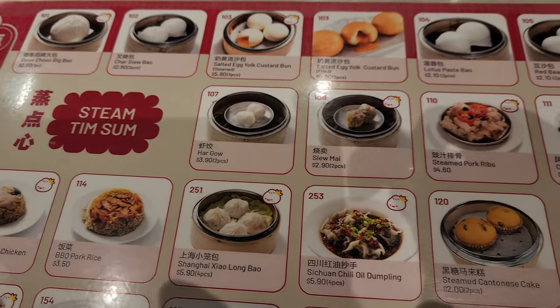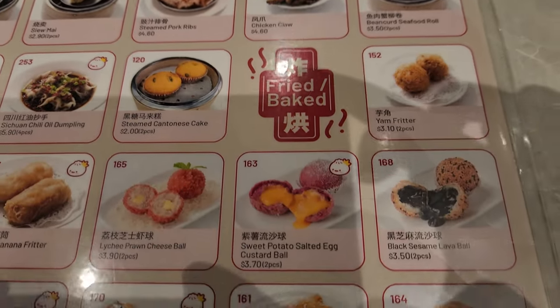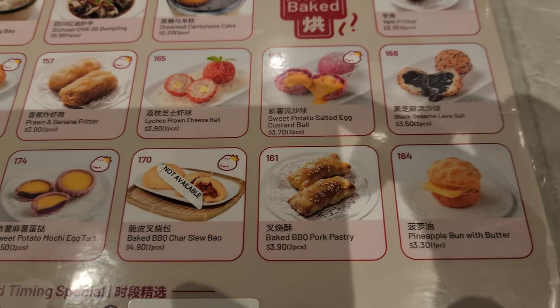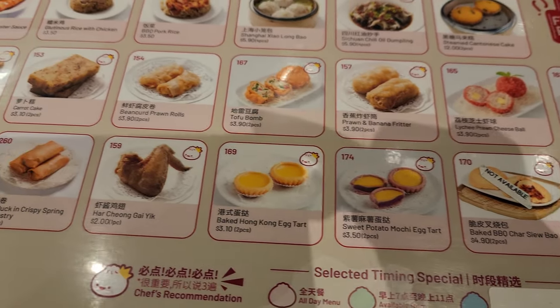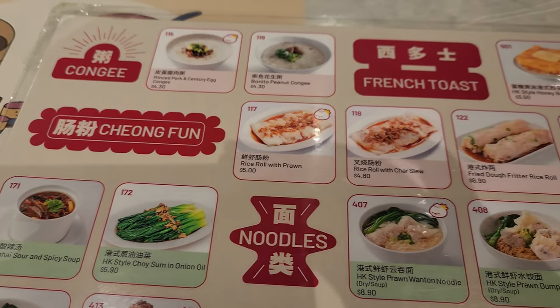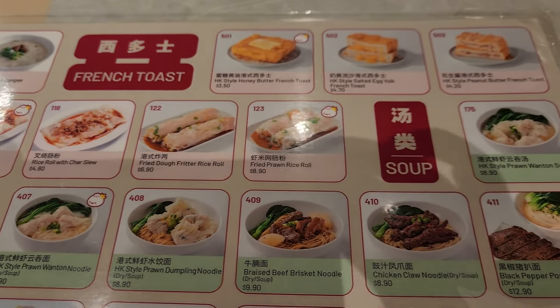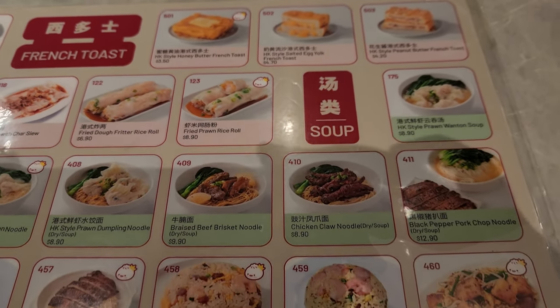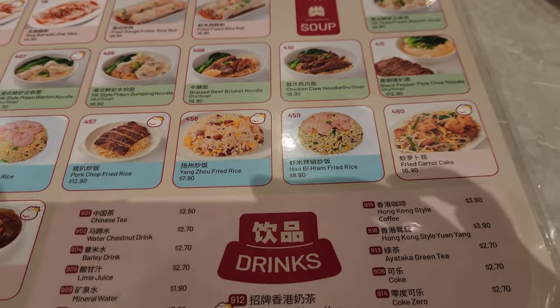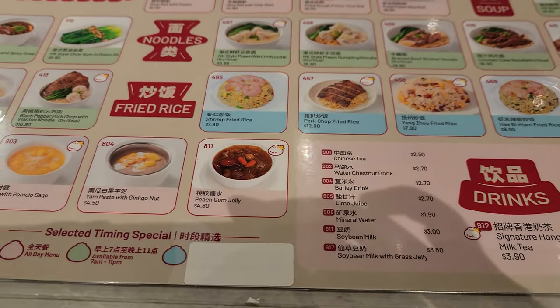Let's take a look at the menu. This is my first time eating at Sweet Choon. You can leave in the comments the dishes that you would recommend us to try the next time we visit Sweet Choon. For now, I will share the dishes that we had ordered and whether I would recommend them.